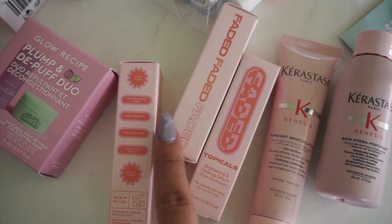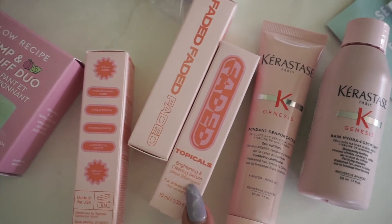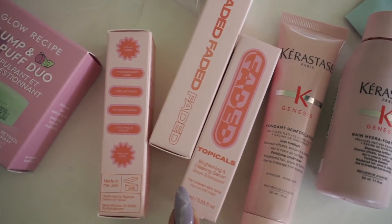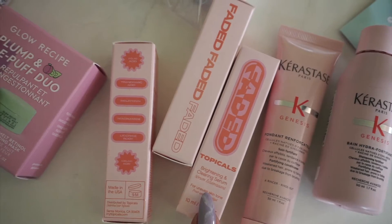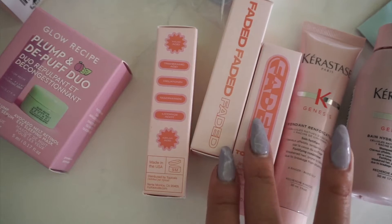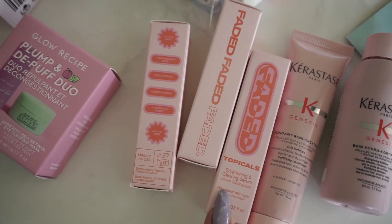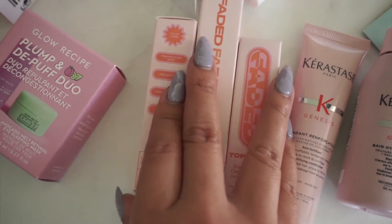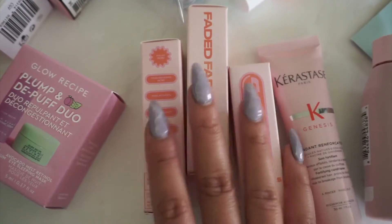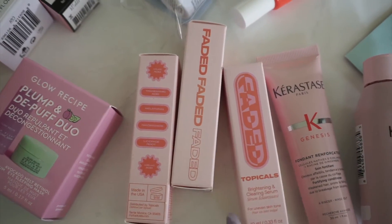The Faded Topical Serum is always sold out and it's new to Sephora. I saw that they had a free gift with purchase of $25, so I decided to just get the free gift instead of purchasing the full tube. It's supposed to be great for acne, acne scars, and helping even out your skin tone. I'm glad I didn't have to pay for it, and I like that it's a smaller size so it won't be open too long.